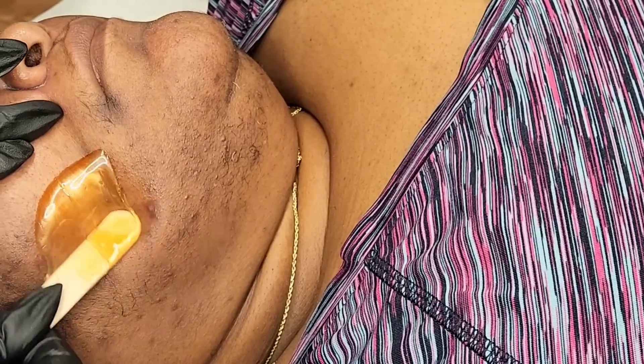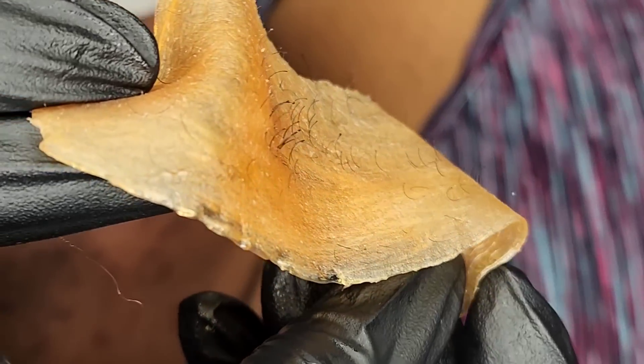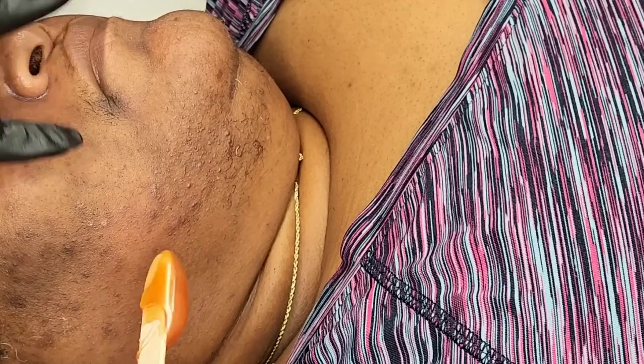If you have a license and you're a new esthetician or you're looking to try something different, reach out to Easy Cosmetics — tell them I sent you. They know who I am. So we're doing cheek, we're doing chin, we're doing lip with this wax.